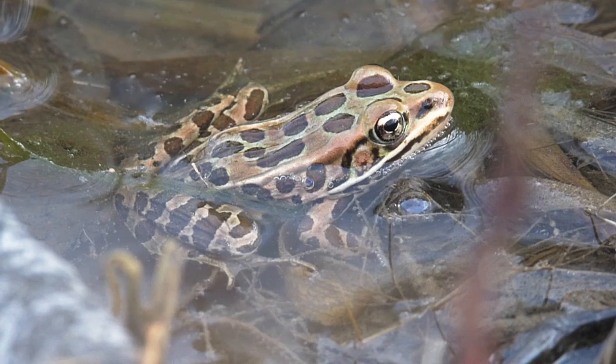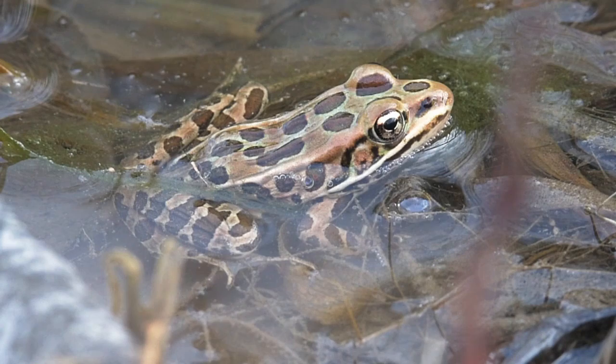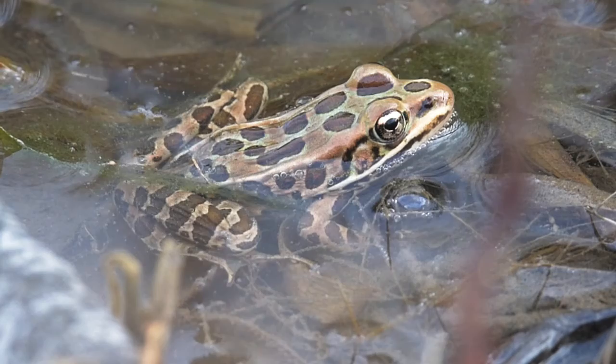This is the northern leopard frog. What will this frog do when the winter comes? Northern leopard frogs hibernate at the bottom of ponds that do not freeze completely. When spring comes, the female will lay up to 7,000 eggs.